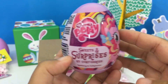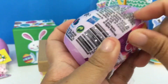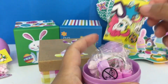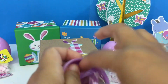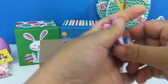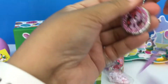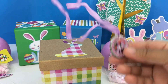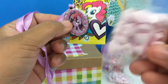We have here another My Little Pony surprise egg, let's open it up! Sticker, candies, and what is this? Oh, it looks like a little necklace — very cute! So inside this egg we have this necklace, a sticker, and more candies.